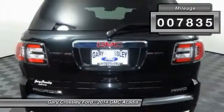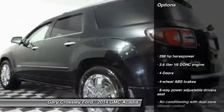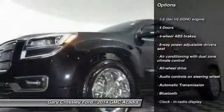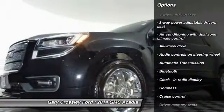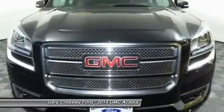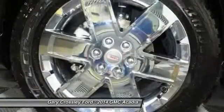This vehicle has less than 8,000 miles. Here are some of this vehicle's great options: traction control, remote engine start, all-wheel drive, Xenon headlights, Bluetooth, automatic transmission, cruise control, heated driver seat, fog lamps, and compass. This isn't just a vehicle — it's an experience.